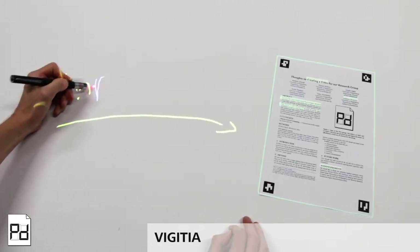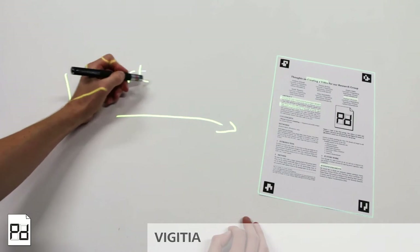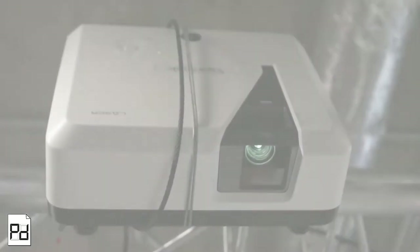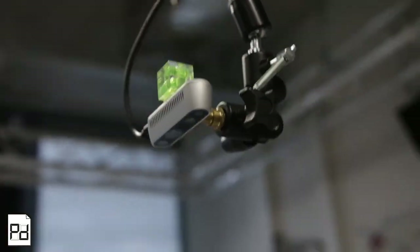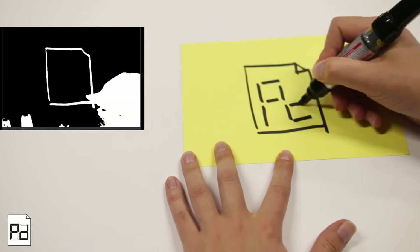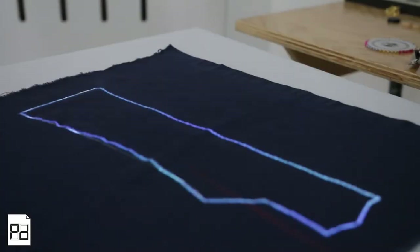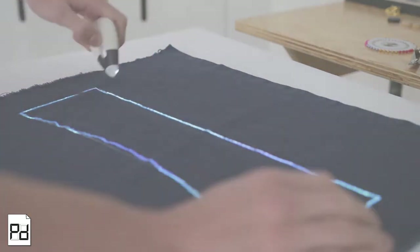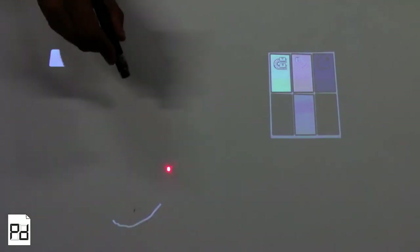In the Vigizia project, we incorporate digital workflows into the physical world by augmenting tables with projected augmented reality. A projector and a camera, both mounted above the table, allow for displaying interactive elements and detecting objects and user input. Therefore, any ordinary table can be augmented with interactive elements, which can support users in their everyday lives.